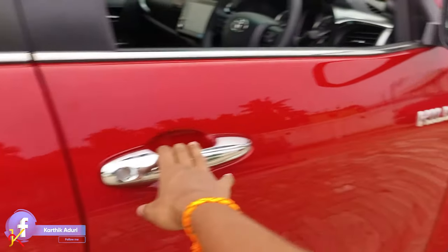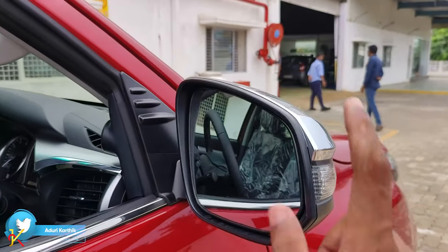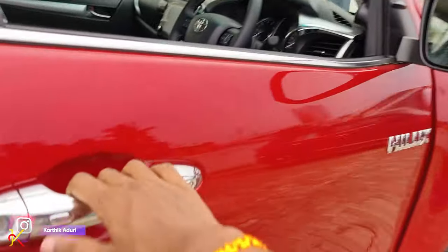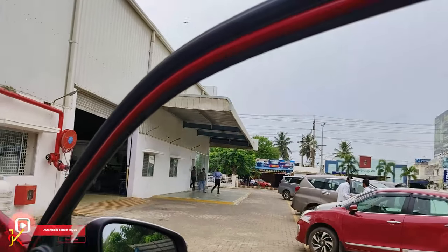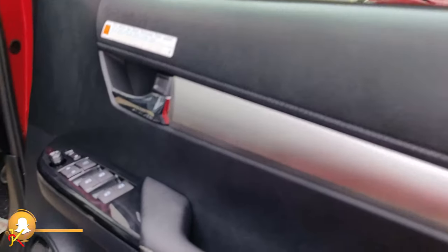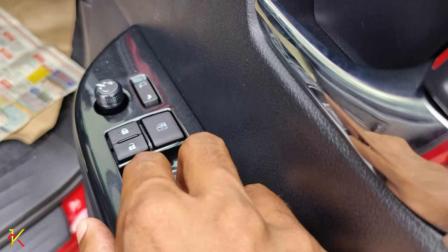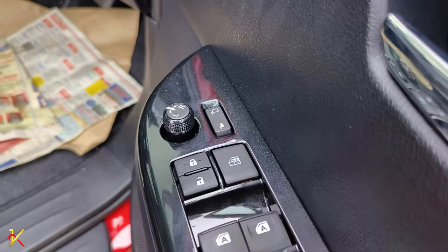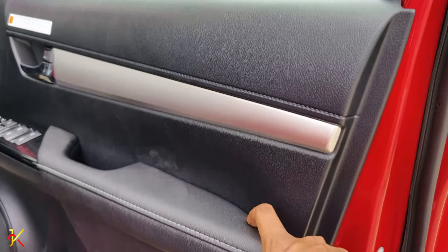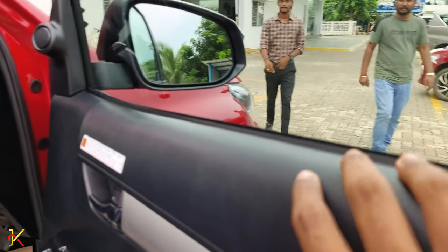Now let's look at the features in detail. The Hilux has electrically foldable ORVMs with chrome plating and a blind spot sensor on the driver side. The windows have one-touch up and down function, and all four are power windows. There are ORVM open/close controls, central locking, and driver side soft touch with silver color paint finish and garnish.